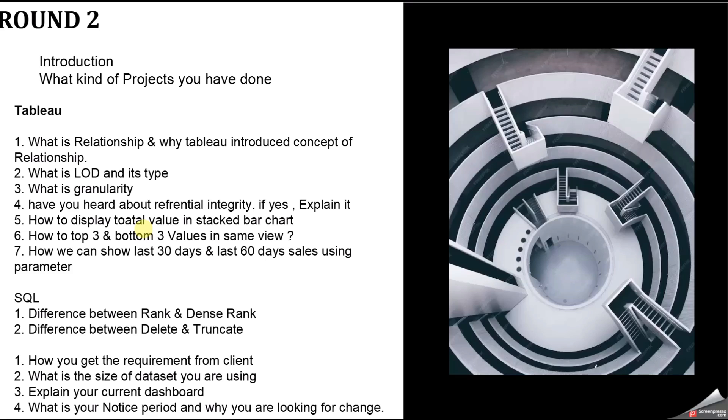After the technical questions, the manager asked: how do you get requirements from the client? You can explain your approach or reference your previous videos. He also asked about the size of your data. Always explain your best project — not necessarily your current one — where you are most comfortable and have used multiple things, so you can handle cross-questions. The last questions were: what is your notice period? Mine was 90 days, so I said 90 days. And: why are you looking for a change? Common managerial questions — check Google if you're unsure.